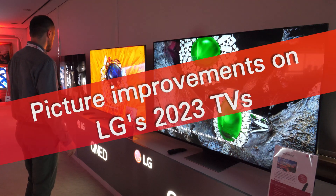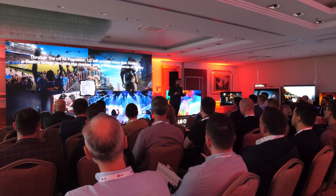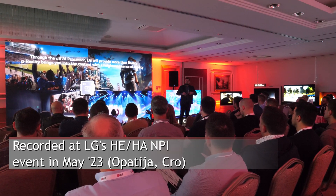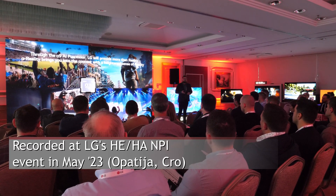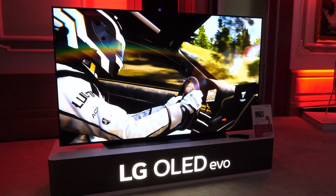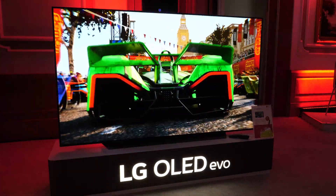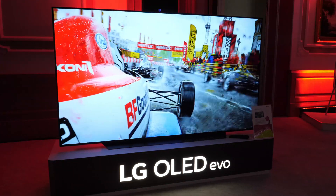Hey guys, this is Darko. In this video I'll share with you several slides from LG's presentation for new TVs for year 2023. This presentation and these slides will highlight improvements they did to their new TVs, mainly to the OLED TV series featuring Alpha 9 Generation 6 picture processor.